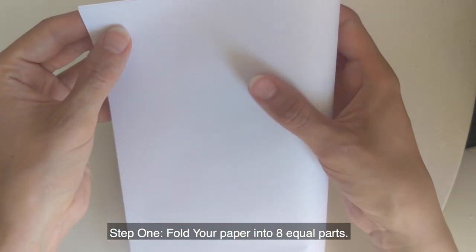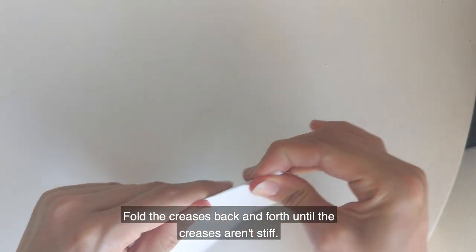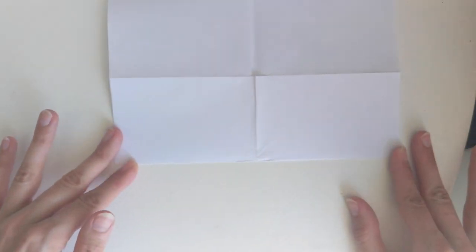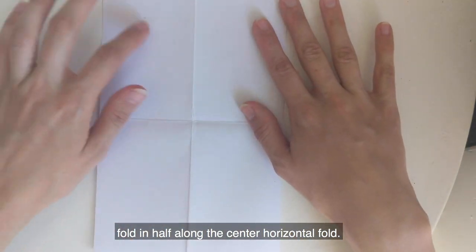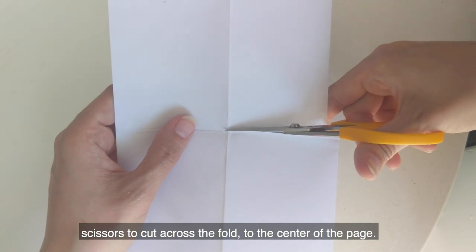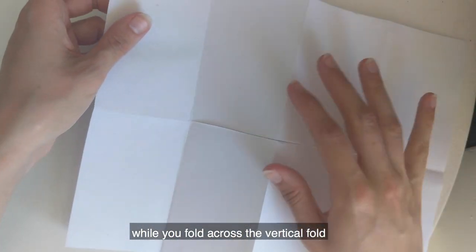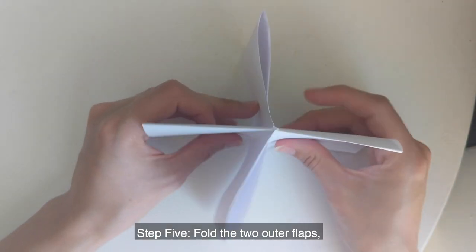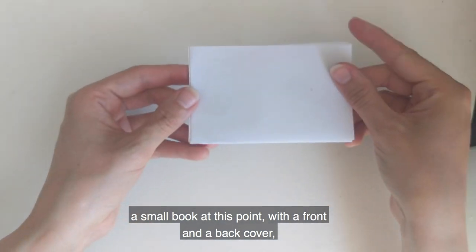Step one: fold your paper into eight equal parts. Fold the creases back and forth until the creases aren't stiff. Step two: unfold your paper completely and then fold it in half along the center horizontal fold. Step three: with your paper folded, use a pair of scissors to cut across the fold to the center of the page. Step four: separate the two cut pieces across the horizontal fold while you fold across the vertical fold. Step five: fold the two outer flaps over top the two inner flaps. It should look like a small book at this point with a front and a back cover and six blank pages inside.